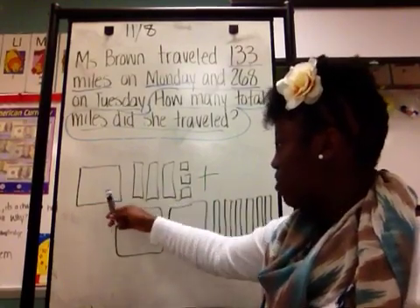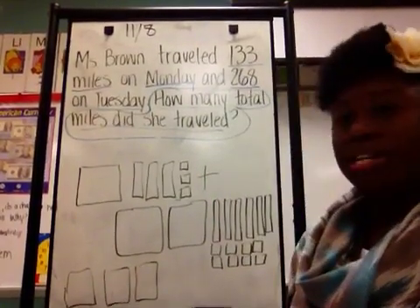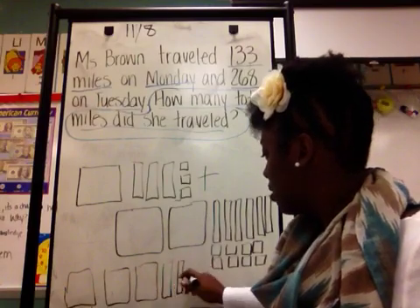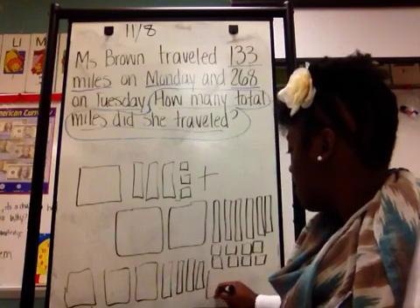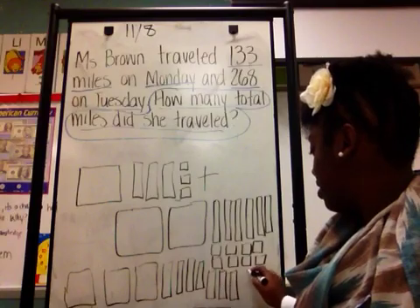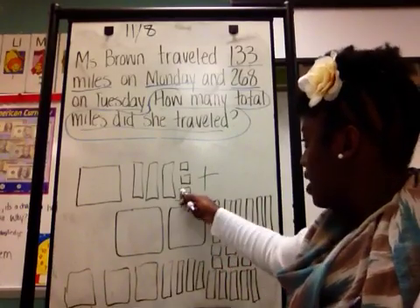First I start with the hundreds. I count 1, 2, 3 — that's 300. Then I go to my tens and count: 10, 20, 30, 40, 50, 60, 70, 80, 90 — nine strips total. Then I count my singles: 1 through 11. I have 11 singles.